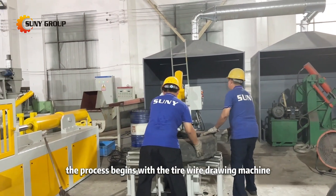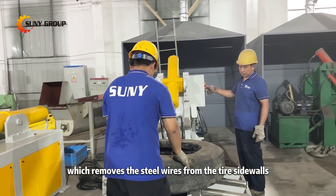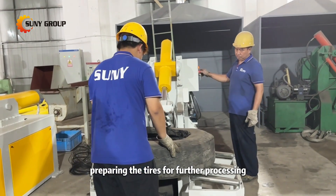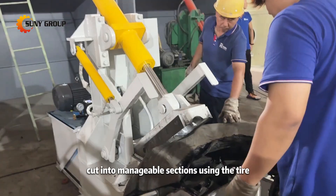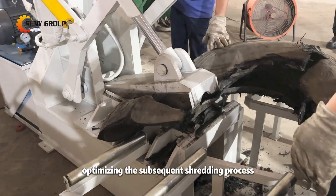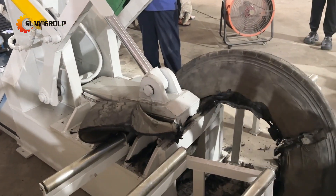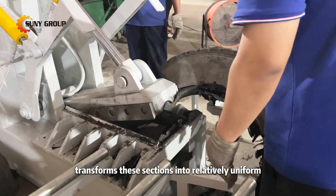The process begins with the tire wire drawing machine, which removes the steel wires from the tire sidewalls, preparing the tires for further processing. The de-wired tires are then cut into manageable sections using the tire cutting machine, optimizing the subsequent shredding process. The tire shredder transforms these sections into relatively uniform rubber chunks.